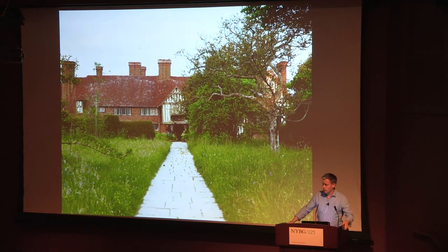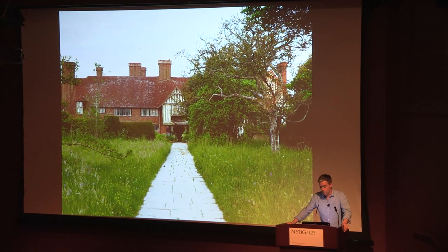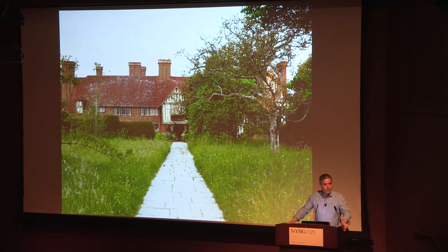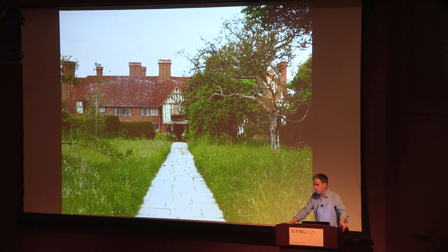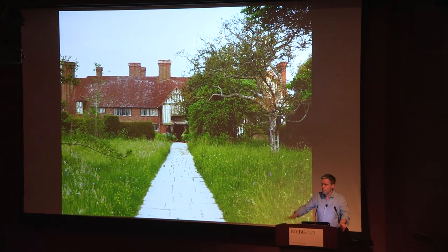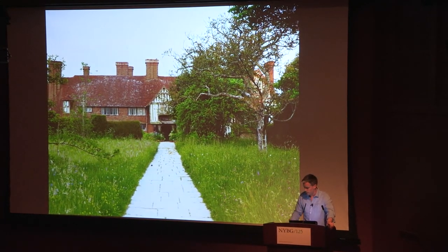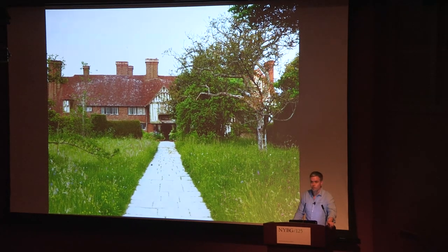This is the front entrance you arrive at first at Dixter, and this is the turning point for a lot of people. This rough grass, unkept garden — it's the moment where people think they're not going to pay to come into something like that. But these meadows are very intentional. They have a rich history — these are the meadows of Christopher's mother, Daisy Lloyd, who was a follower of William Robinson, the great naturalist in Britain. It's a great test of turning away people who aren't interested in good gardening.